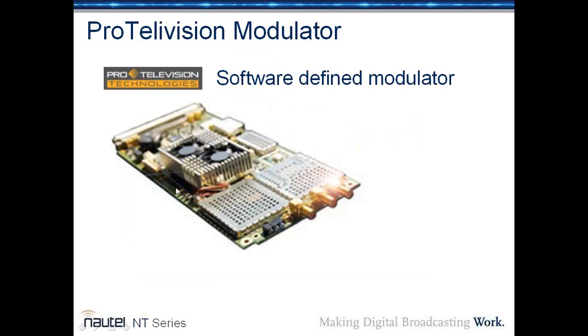The ProTelevision card, made in Denmark, is a software-defined modulator. You can upgrade from one video standard today to a different video standard in the future, probably simply by a software upload — that's how it's been designed. It handles ATSC, the U.S. standard; DVB-T; DVB-T2; and it can also be configured for ISDB-T. There are other standards potentially coming worldwide, such as the future broadcast television standard, which it will also be able to handle through a future software upgrade.